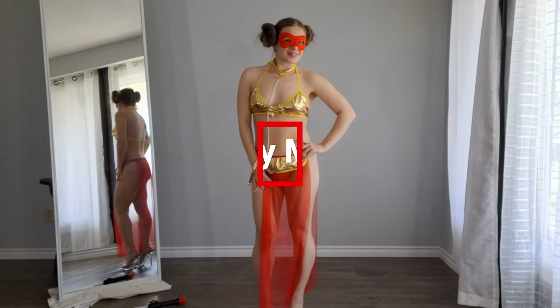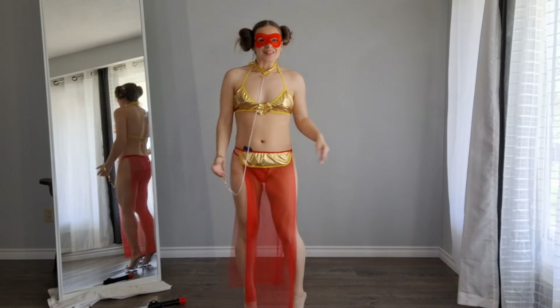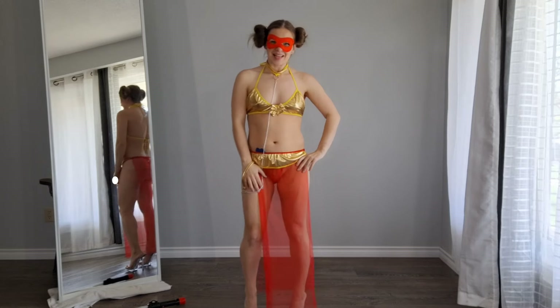Hey everybody, it's your girl Massimo. Welcome to Cosplayin Monday. This week is very special. As you know, it's May the 4th, so I did this special character today — Princess Leia.